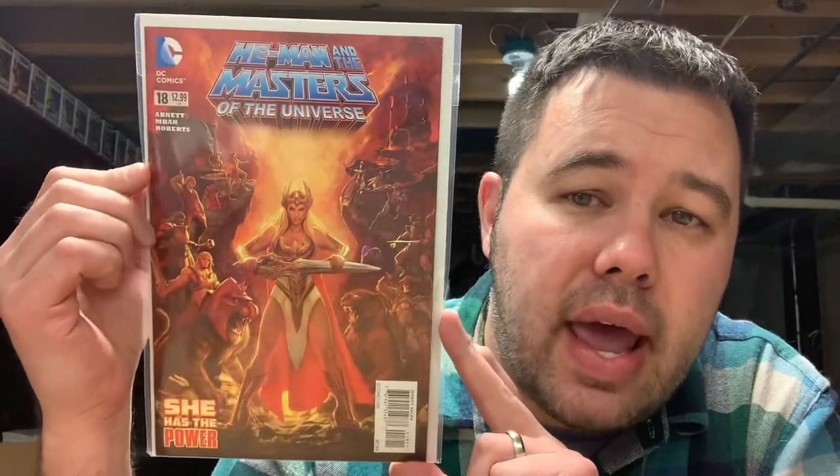First up we have Buffy the Vampire Slayer number 19, Peach Momoko nice virgin variant — picked this up for cover price. Next up we have He-Man Masters of the Universe number 18, found this at Half Price Books for like a buck twenty-five.